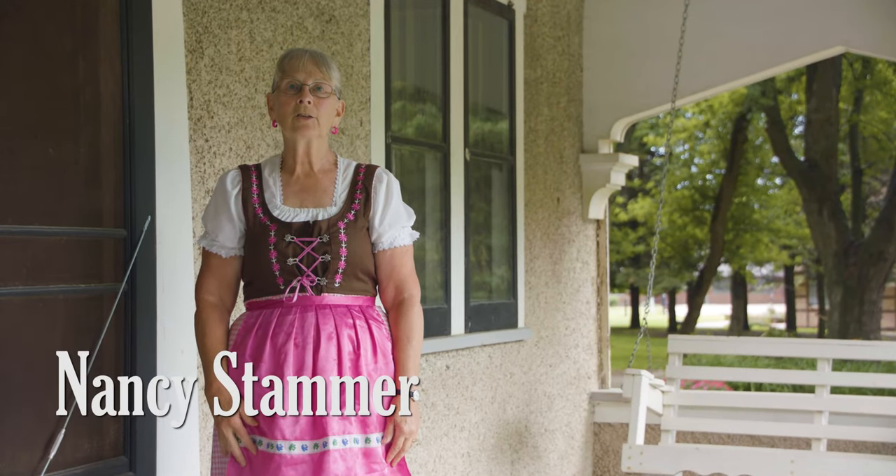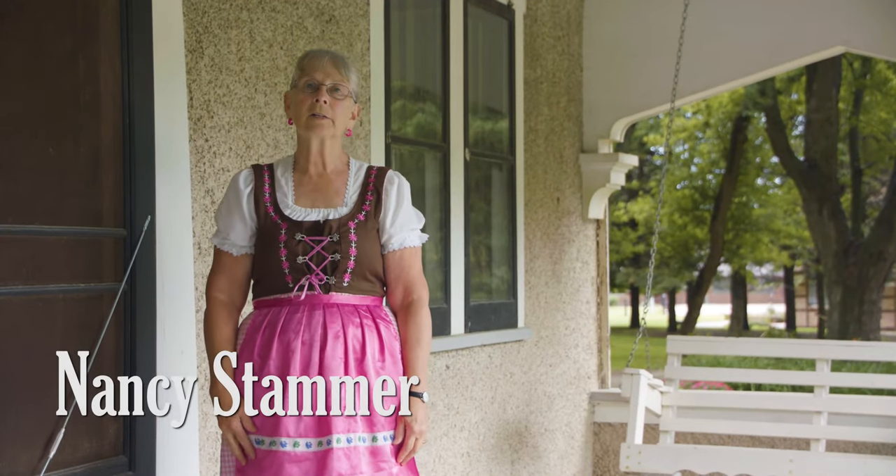I'm Nancy Stammer. I've been giving tours at the House Barn Heritage Park since 2015.